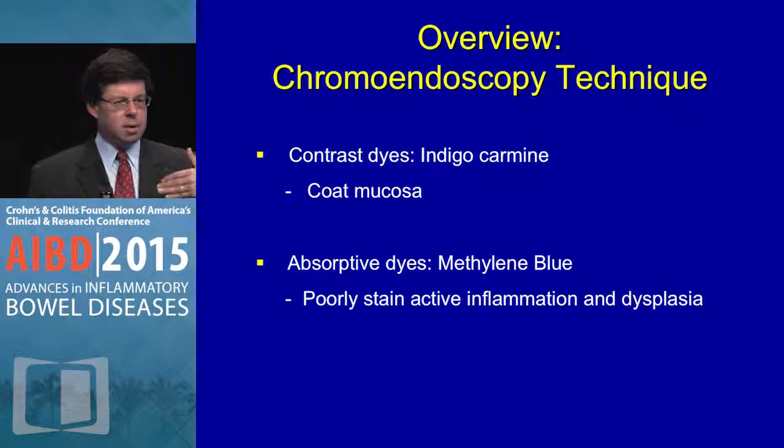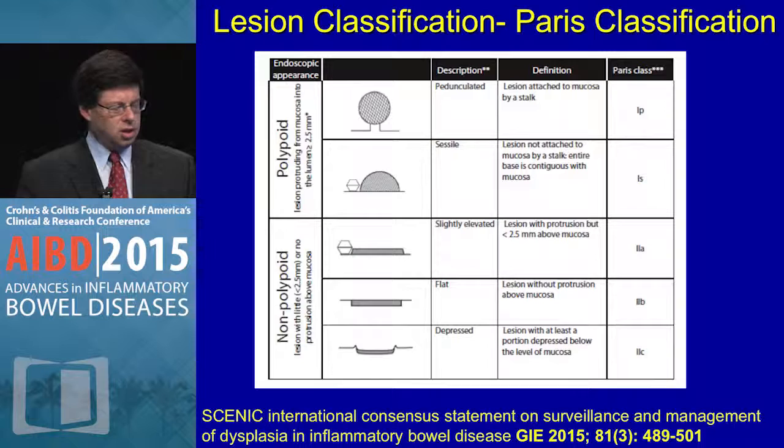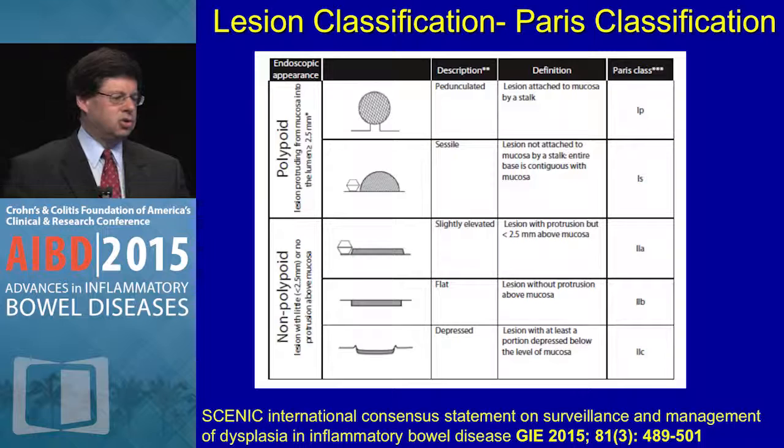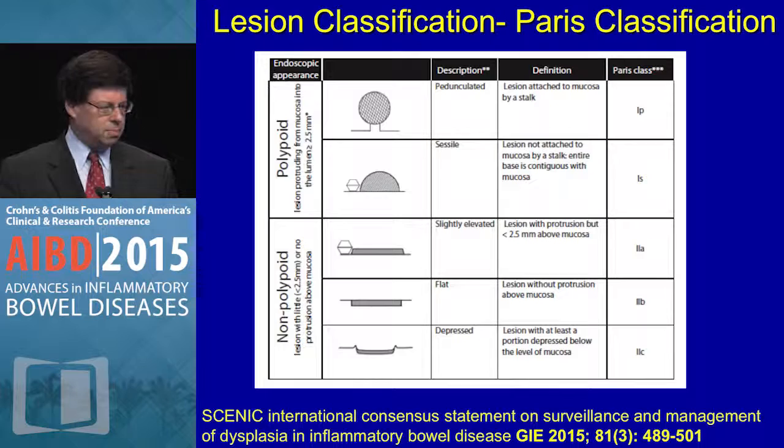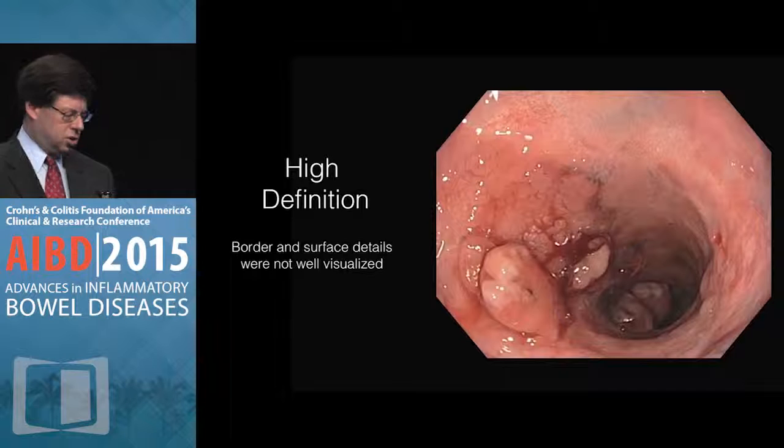Indigo carmine coats the mucosa; methylene blue is poorly absorbed in areas of active inflammation and dysplasia. For lesion description, the SCENIC group suggested using the Paris classification — a user-friendly system. Lesions are classified as polypoid or non-polypoid: 1P (pedunculated) or 1S (sessile); non-polypoid as 2A (slightly elevated), flat, or 2C (depressed). These are simple ways to describe lesions.